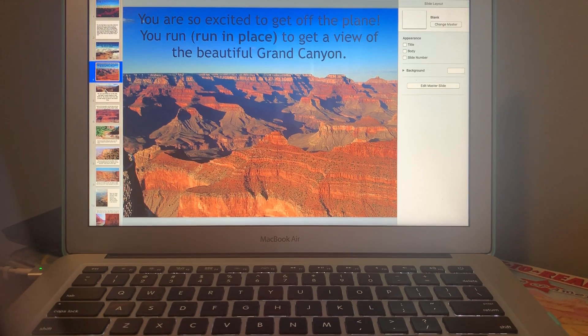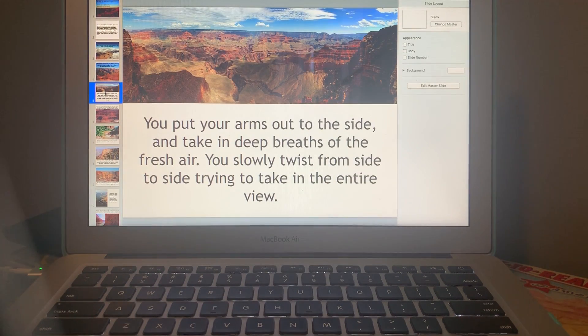Take it all in — it's beautiful! Put your arms out to the side and take in deep breaths of the fresh air. You slowly twist from side to side. Go ahead and twist side to side, trying to take in the entire view.